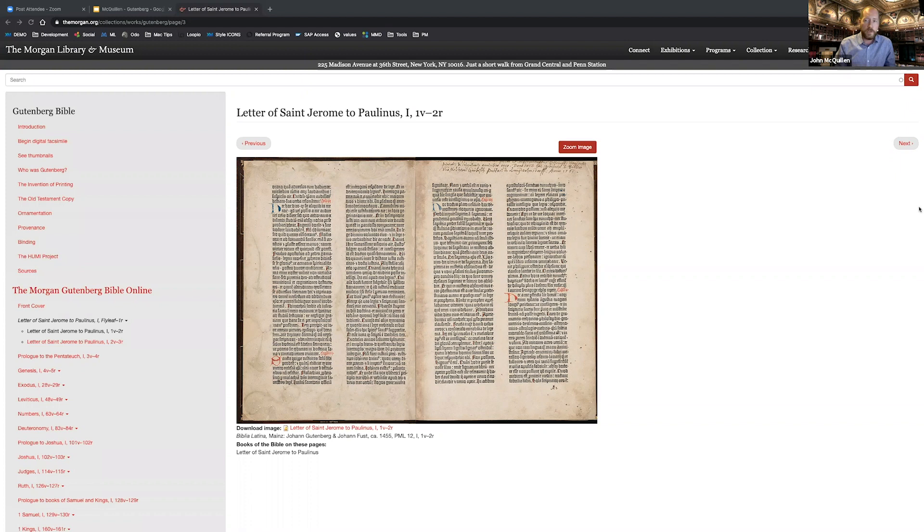What you bought when you bought a Gutenberg Bible was your stack of sheets with black text on them. You then had to take that big stack of paper to an artist or craftsman and pay them to hand-paint all the initials and whatever border decoration you might want. Naturally, if you wanted gold and really fancy decoration, you would have to pay them more. If you just wanted red or blue initials, you could probably pay a little bit less. Anything that is in color had to be added by hand.